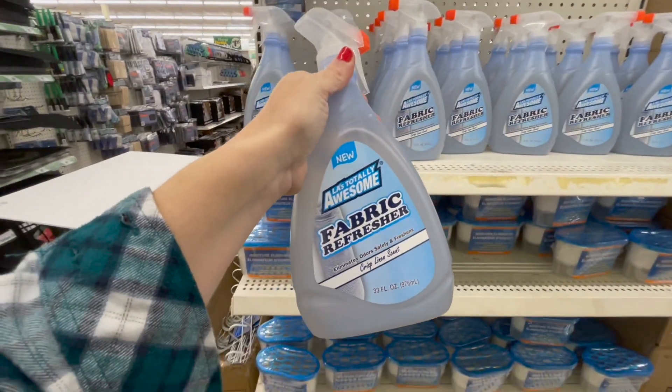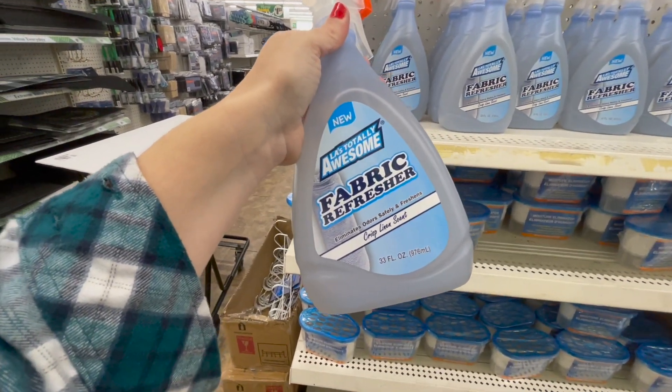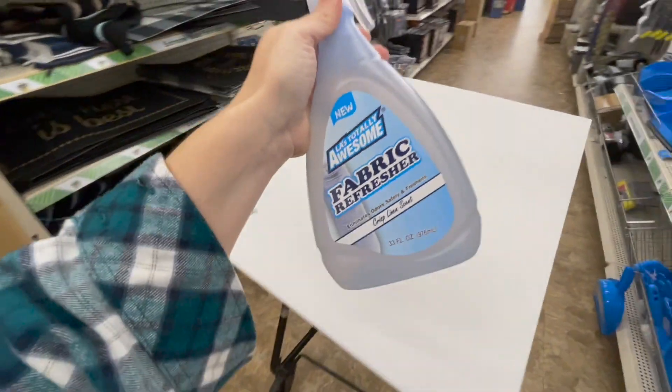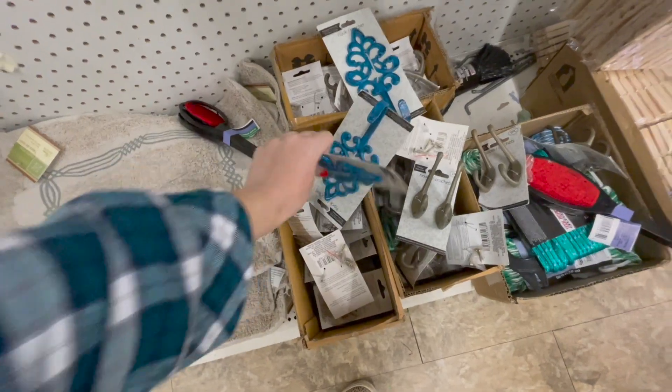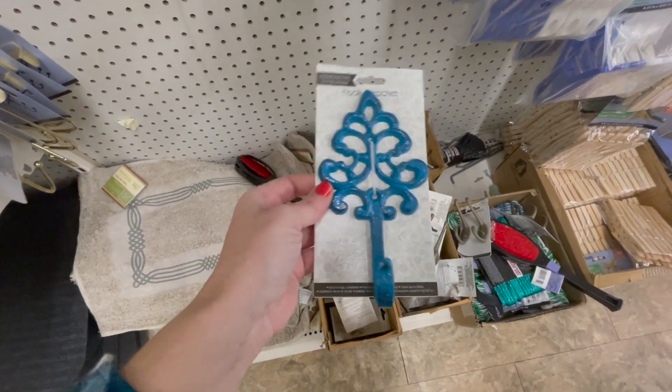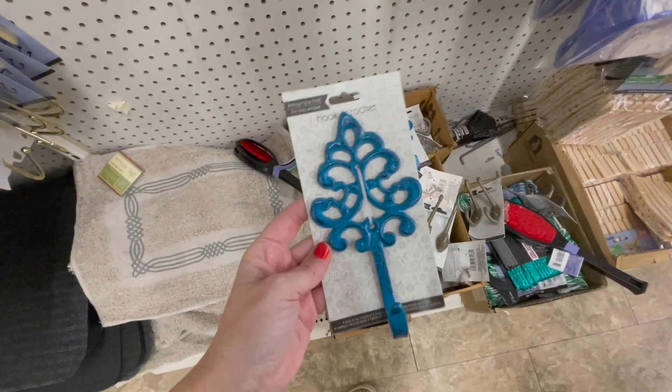I'm going to give this a whirl — it's the Totally Awesome Fabric Refresher. It smells really good; I opened the bottle and smelled it, so I'm going to give this a try. This is interesting — it's a hook, so you can hang your towels, bathrobes, things like that on it. It's a really pretty color and design.